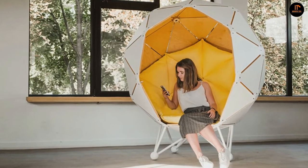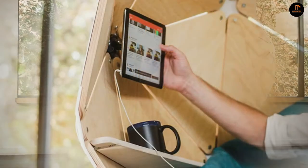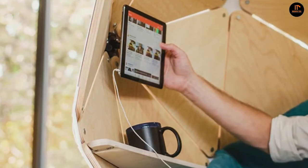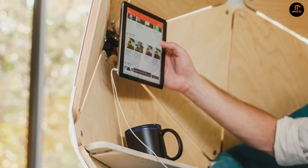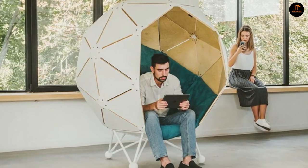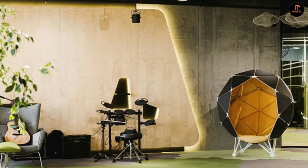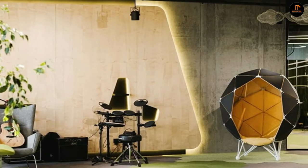An ergonomic mattress lines the interior for comfort, while an LED lamp, speaker system, and solar panels turn this seat into a personal pod for work or relaxation. The Planet Chair's triangular plywood segments are removable and can be rearranged to change the shape of the chair and make it more open or closed.